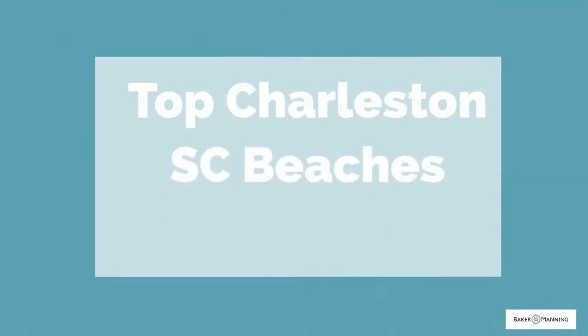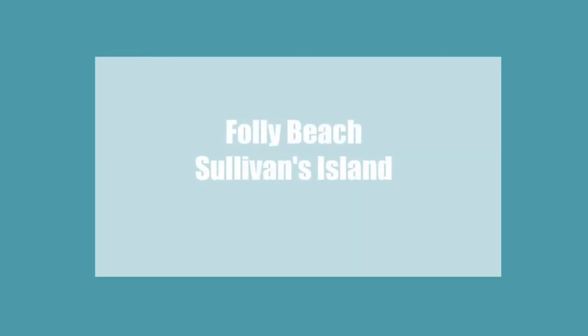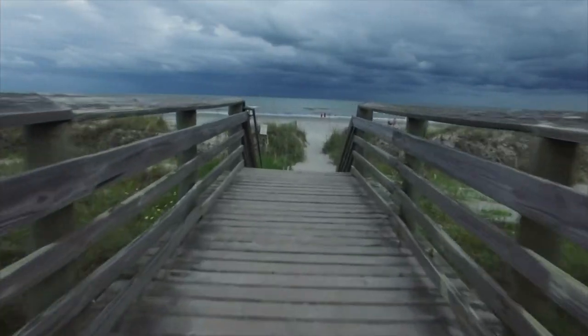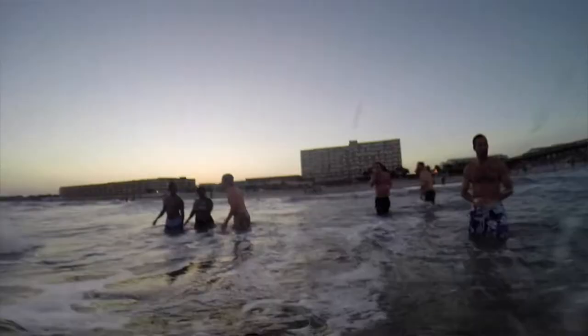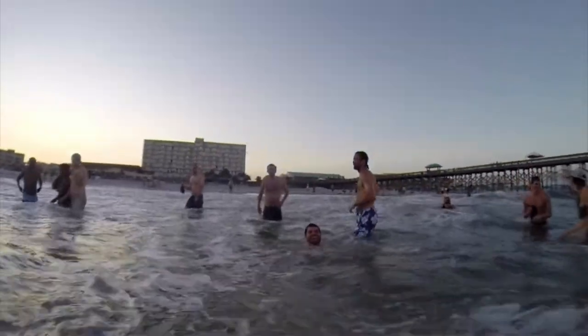The top three Charleston SC beaches for a bachelor or bachelorette party or weekend getaway are Folly Beach, Sullivan's Island, and Isle of Palms. Each beach has its own unique vibe so you can find the perfect spot for your squad, whether your batch be lazy, crazy, bougie, or boozy.